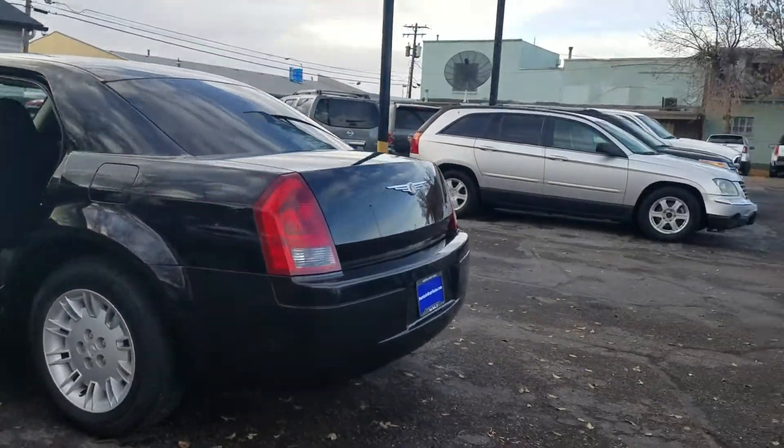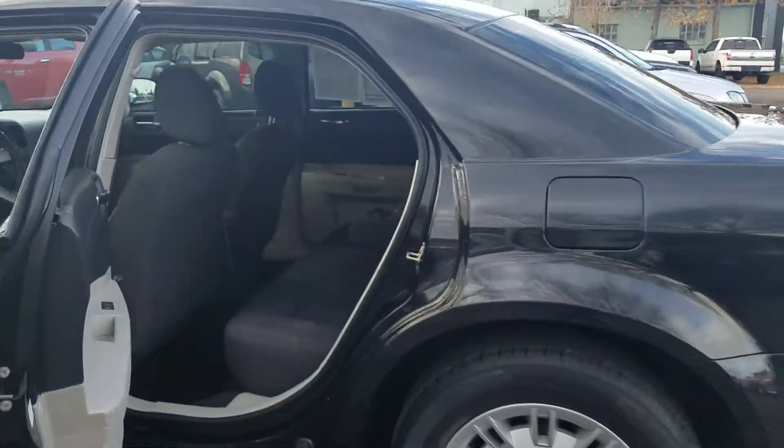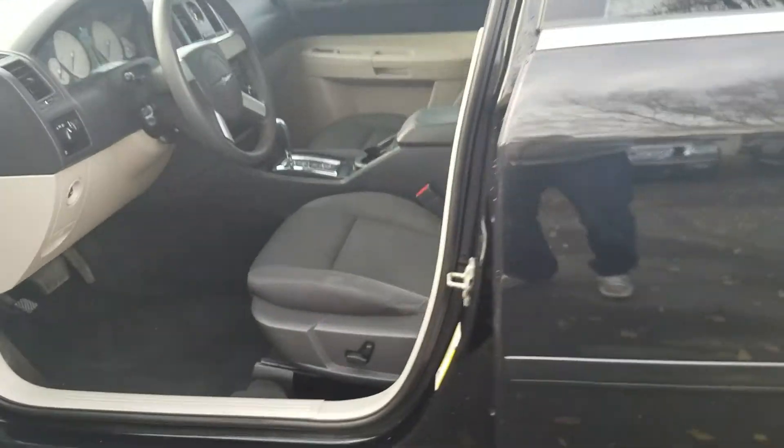Looks good on this end — super clean in the back. Floors are clean, headliner's clean. Here in the front, super clean.